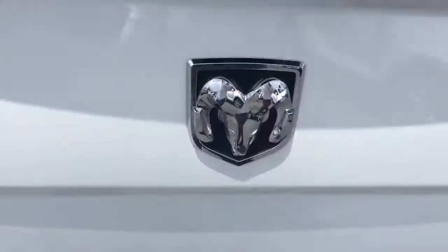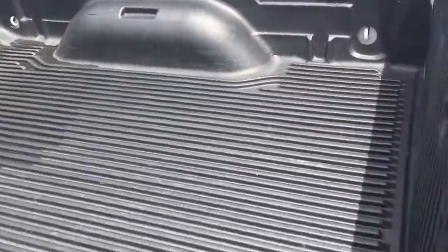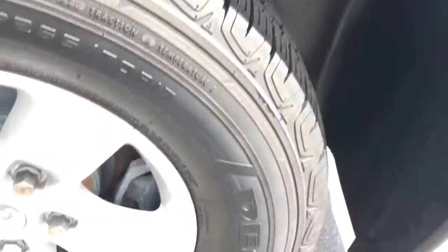A little bit of damage on the bumper, a little bit on the tires, alloy trims, rear cloth seats, bench of course.